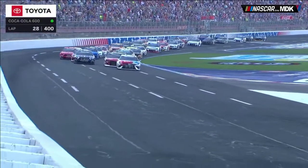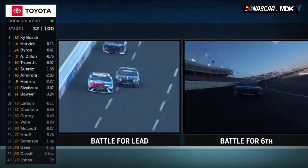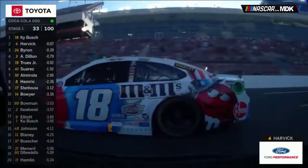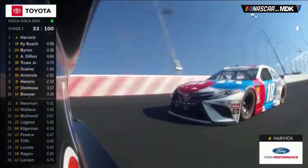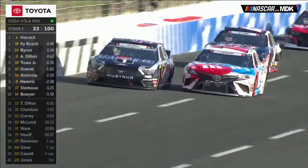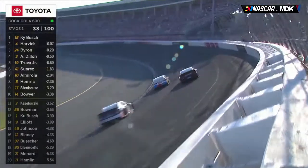Lap 27, the first restart. Kyle Busch cut down low to clear Austin Dillon heading into turns 1 and 2. This set up a good battle between the 18 of Kyle Busch and the 4 car of Kevin Harvick — they were battling for several laps. On lap 33 into turns 1 and 2, Harvick was able to clear Busch. However, Busch came back, gave Harvick a bump, crossed underneath the 4 car to retake the lead, bringing the 24 car of William Byron into a three-horse battle.